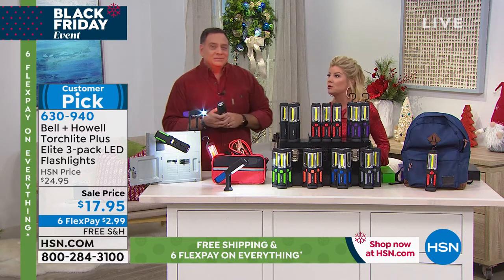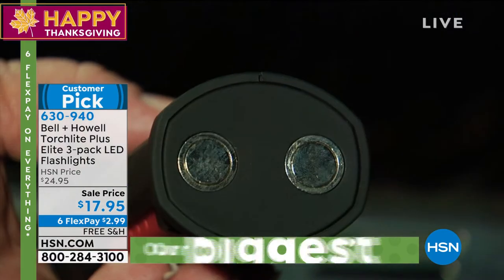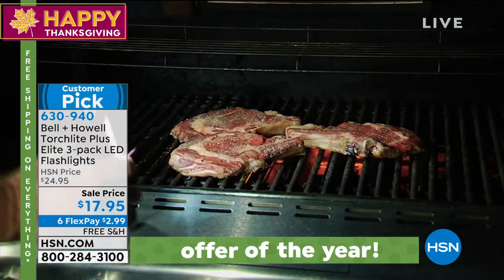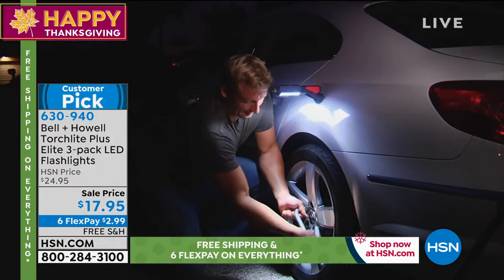My brother's leaving tomorrow to go hunting — he goes every year, a day after Thanksgiving, up to the Poconos. We've had some really great gifts for him. This would be perfect to take along.